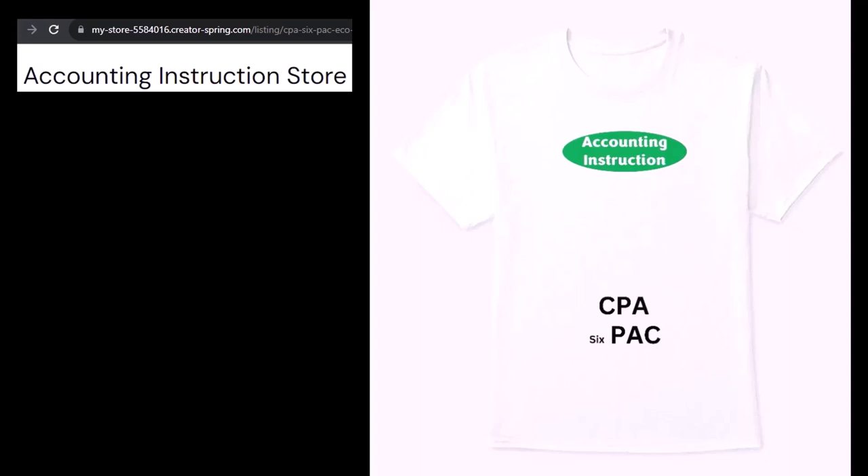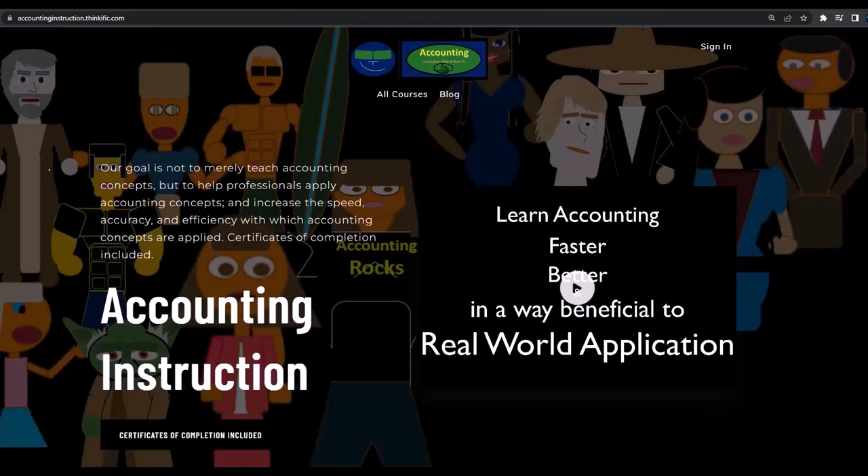I know six-pack isn't spelled right, but three letters is more efficient than four, so I trimmed it down a bit — it's an improvement. If you would like a commercial-free experience, consider subscribing to our website at accountinginstruction.com or accountinginstruction.thinkific.com.